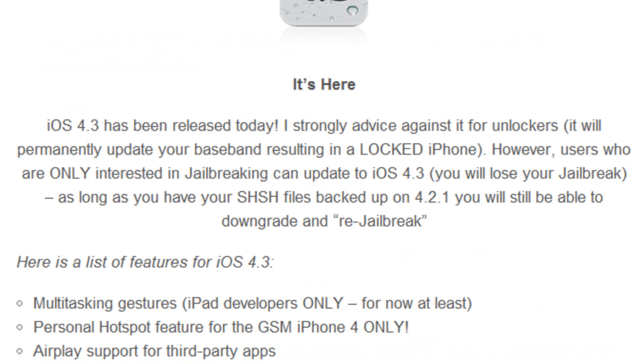I strongly advise against updating to iOS 4.3, especially for unlockers, because as I've mentioned before, it permanently updates your baseband and that results in a locked iPhone — meaning you cannot unlock your iPhone until the iPhone dev team releases the next unlock for that baseband.